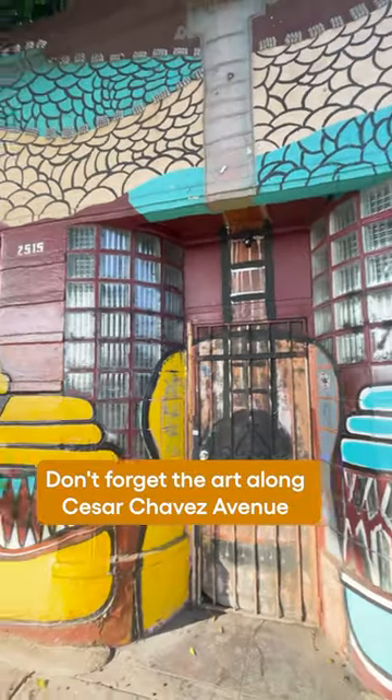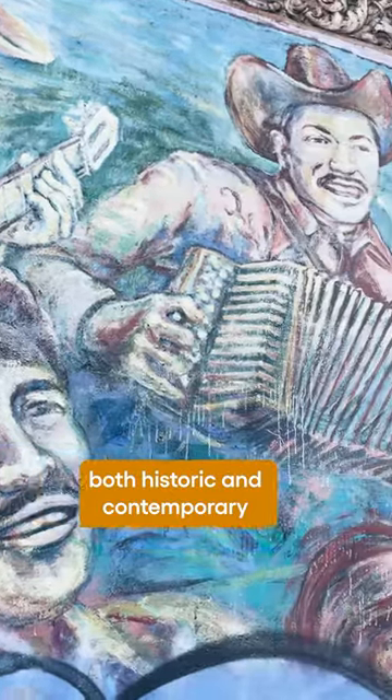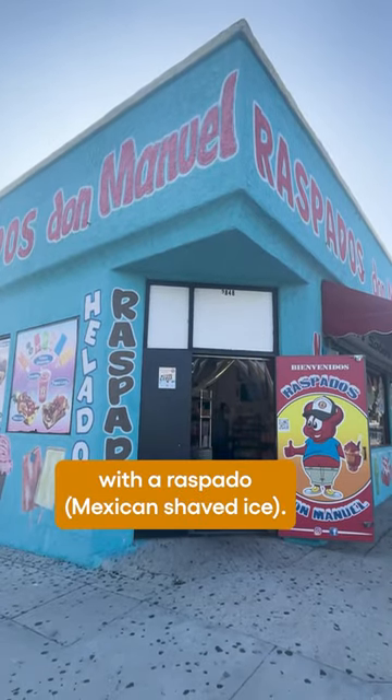Don't forget the art along Cesar Chavez Avenue, both historic and contemporary, and end your crawl on a sweet note with a raspado, Mexican shaved ice.